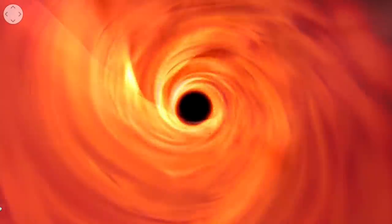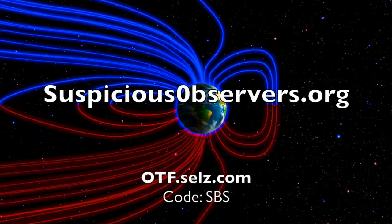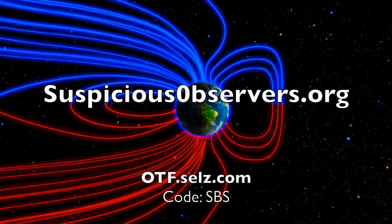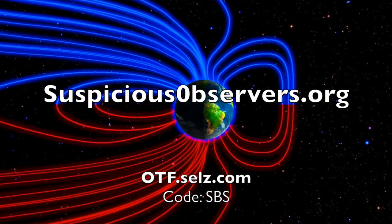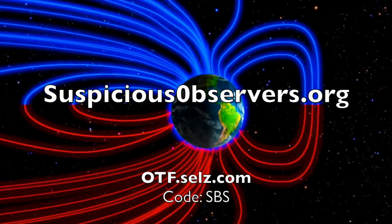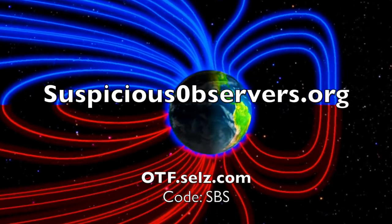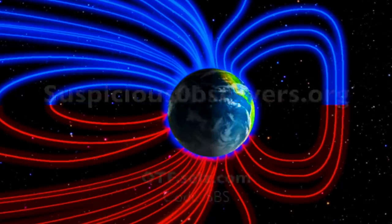We greatly appreciate your support. Kat has added the code SBS to make the discount easier at otf.sells.com — her children's learning books about space do make great gifts. We've got wind map forecasts and shots of our star to close. We'll do this all again tomorrow right here, but right now it's 4:45 a.m. in the new Valley of the Sun. Eyes open, no fear, be safe everyone.